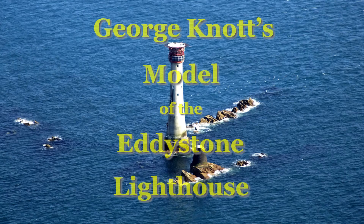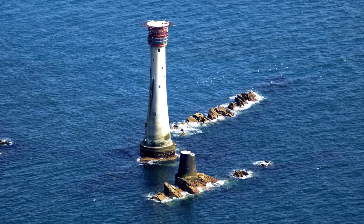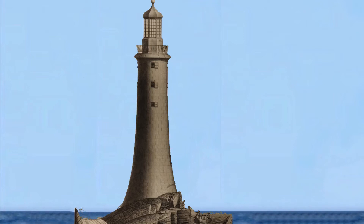The name Eddystone is famous as the lighthouse saving mariners from grounding on a granite reef nine miles out to sea in the approaches to Plymouth in the English Channel. The current lighthouse is the fourth and biggest, completed in 1882, but the foundations of its predecessor, designed and built by John Smeaton and which stood guard from 1759 to 1877, still remain on a nearby rock.